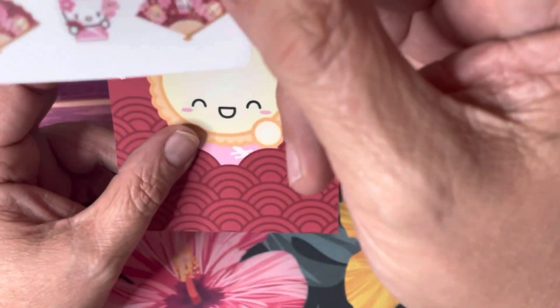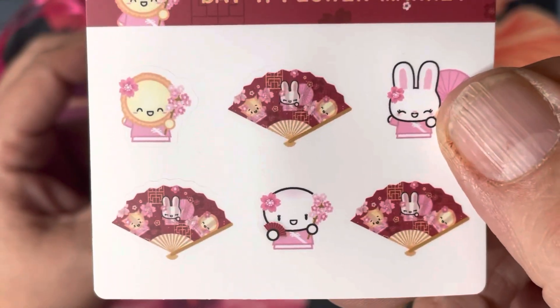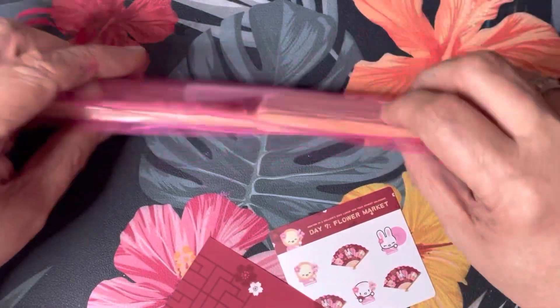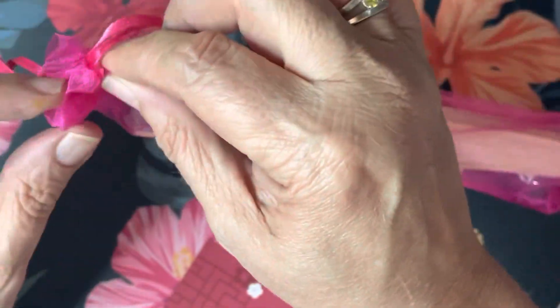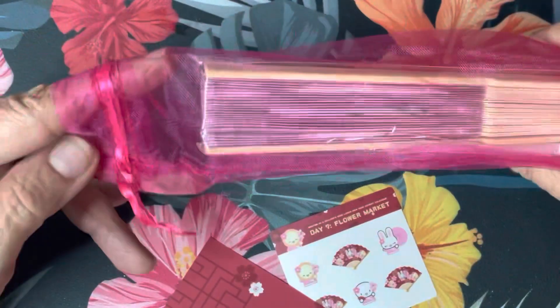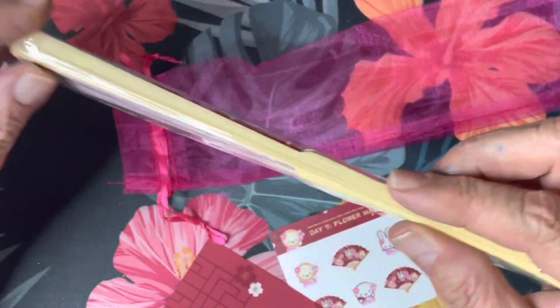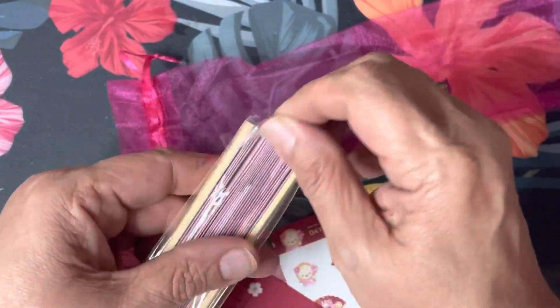Here's our day seven — flower market! Sorry, I'm totally out of frame. Here's our little dumpling and we have a very pretty organza bag and a fan.